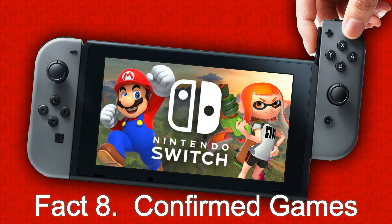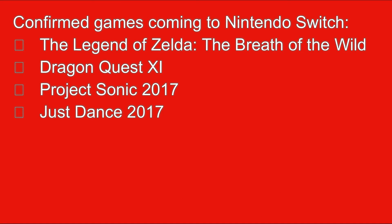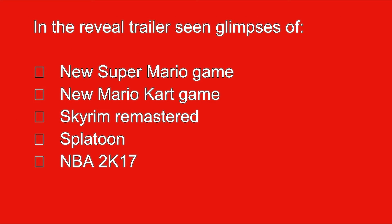Fact eight: confirmed games coming to Nintendo Switch in March 2017. The first confirmed game is The Legend of Zelda: Breath of the Wild, Dragon Quest, Project Sonic 2017, and Just Dance 2017. These are confirmed, and the reveal trailer also showed us glimpses of several unannounced games.